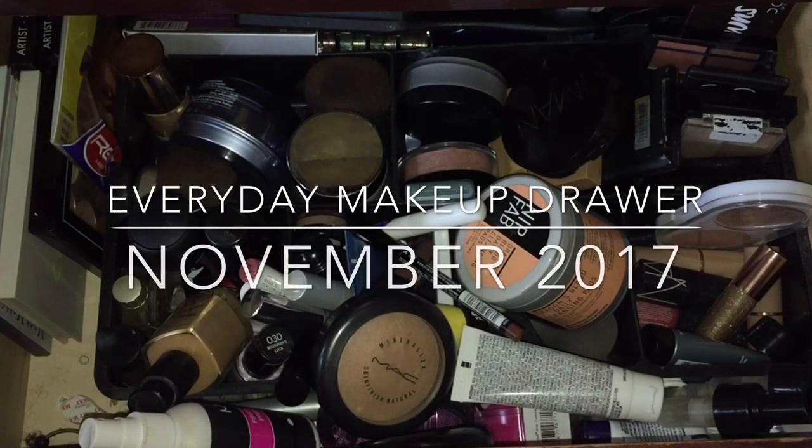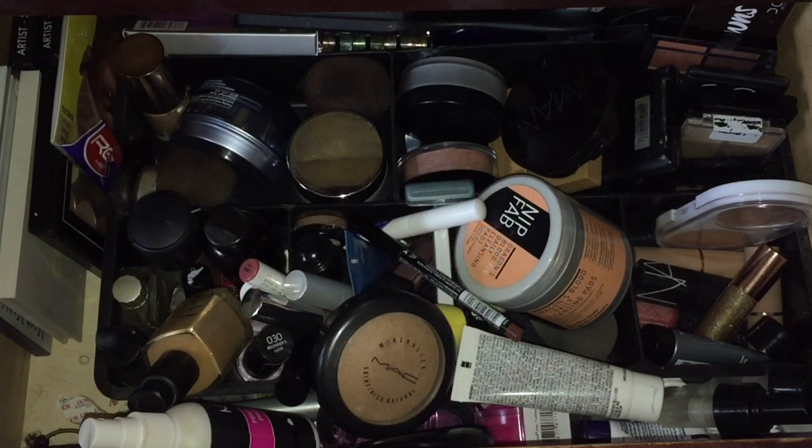Hey beauties and curls, we are back with another everyday makeup drawer for the month of November. This is when I switch out my items — I pull items out that I've used, and some of these you might see in a favorites video. Others I haven't used, or I will declutter. This is my time to organize my drawer, because it gets crazy. I can also rotate some items, so let's jump right in.